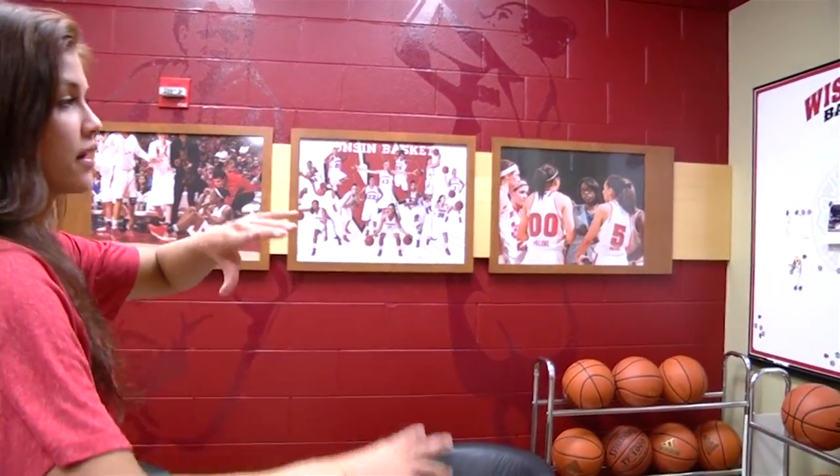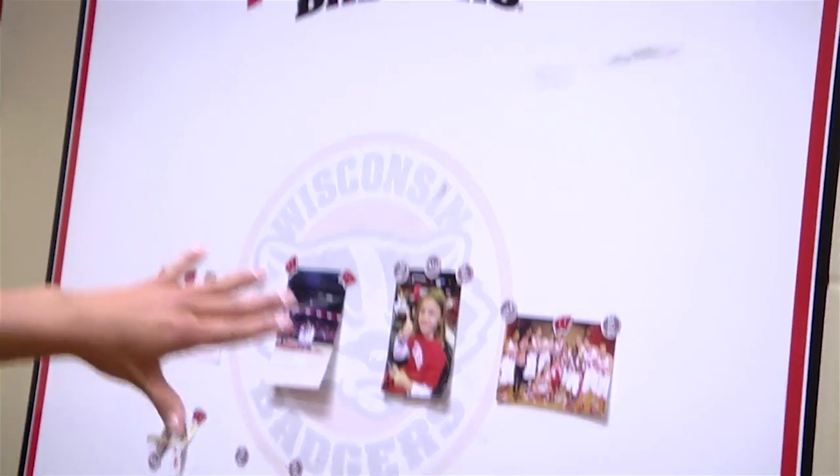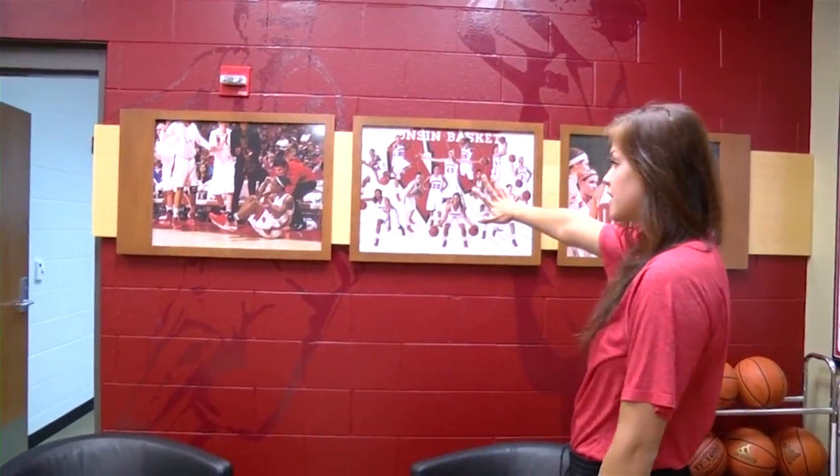Over here we've got a little whiteboard. We'll write messages on this, and then pictures of fans, us with fans, and then notes. That's fun. And then some more team shots right here.